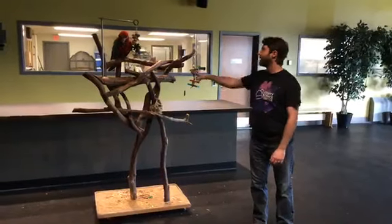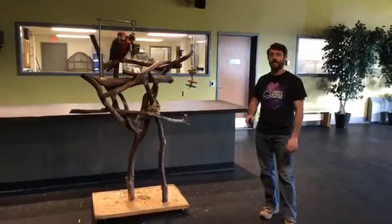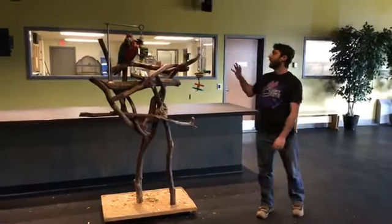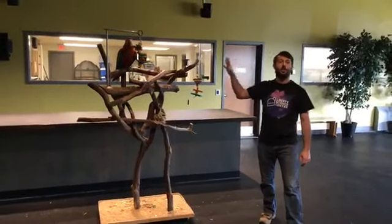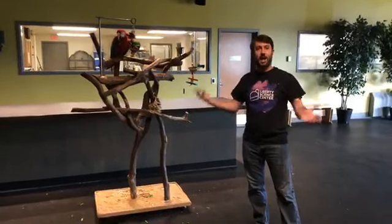They can live over 60 years. Mickey here is older than I am — he's 39 years old. He was born in 1981 and he's been here at the Science Center for many years. One of his most striking features are those beautiful colorations and those gorgeous feathers, and that's actually camouflage.